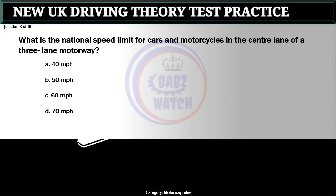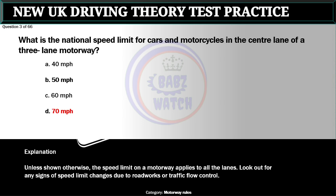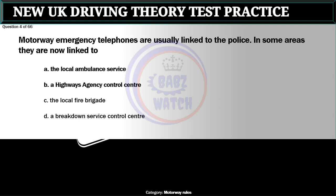Question 3 of 66. What is the national speed limit for cars and motorcycles in the center lane of a three-lane motorway? The correct answer is D: 70 miles per hour. Unless shown otherwise, the speed limit on a motorway applies to all the lanes. Look out for any signs of speed limit changes due to roadworks or traffic flow control.